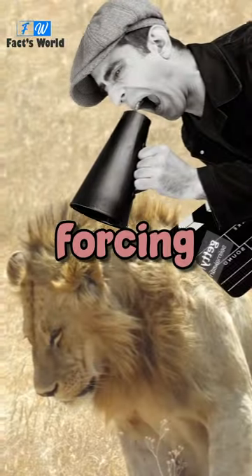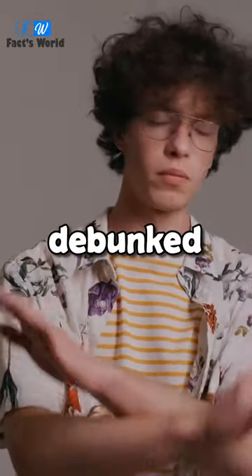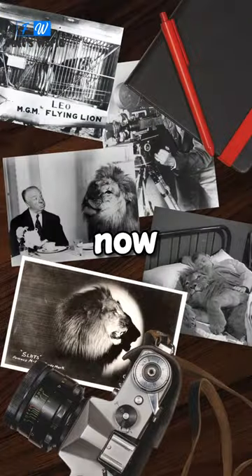MGM got accused of having tortured the lion, forcing it to roar for the camera. But fortunately, the image and rumors later got debunked and turned out to be manipulated — photos of the lion getting a CAT scan after falling ill at a zoo in Israel.